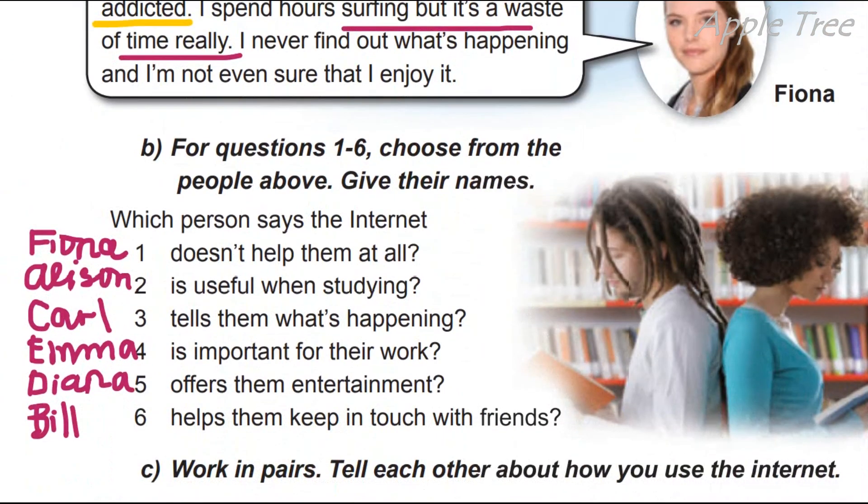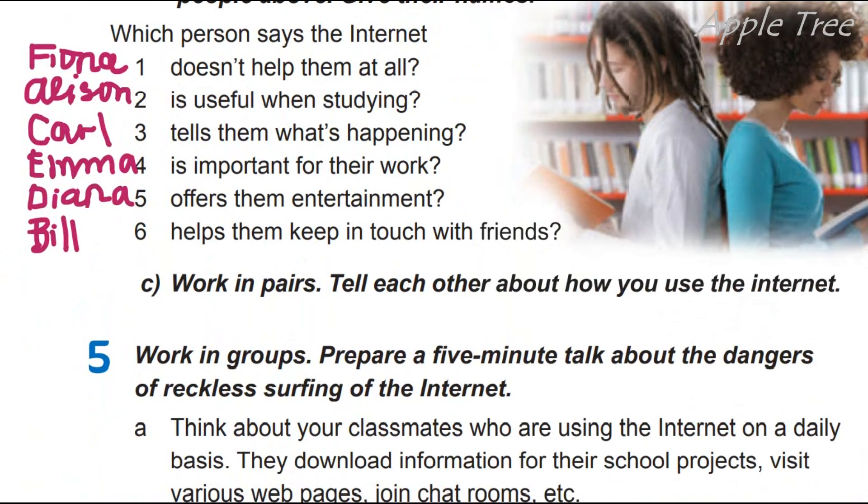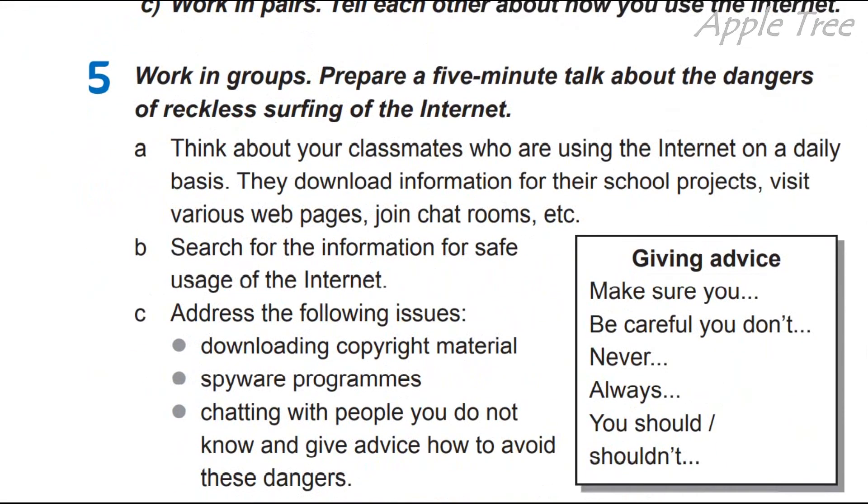Okay, виконали завдання. Great! So, tell each other about how you use the internet. Розкажіть один одному, як ви користуєтесь інтернетом. Do you use the internet like Fiona, or Alison, or Emma, or Diana, or Bill? And then work in groups — prepare a five-minute talk about the dangers of reckless surfing on the internet.